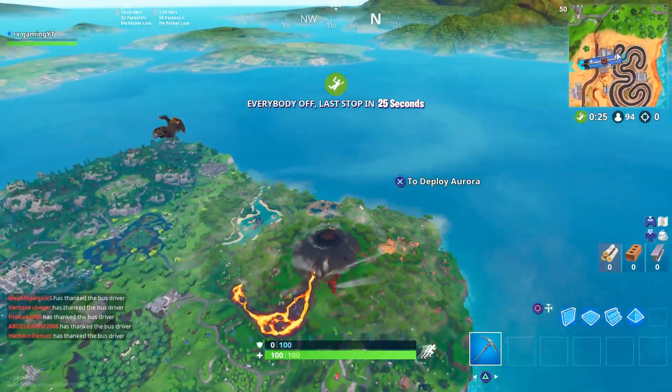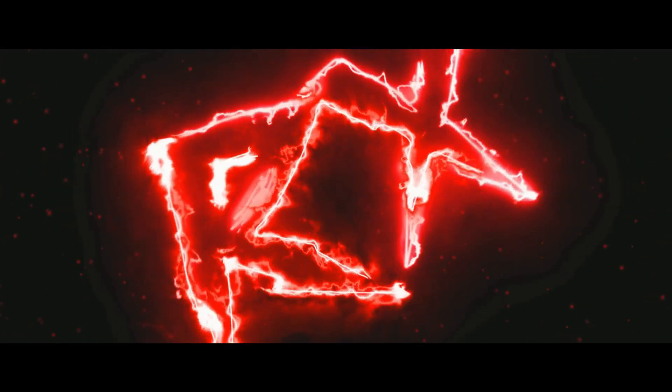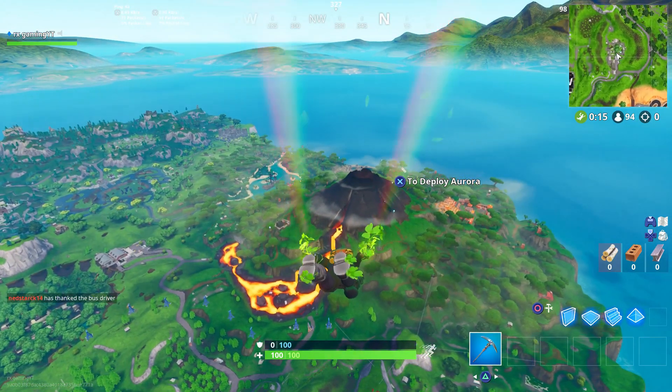What is up guys, welcome back to a brand new Fortnite video. Today we got the third freaking re-release of the Honor Guard skin, my god dude. The third re-release of the Honor Guard skin is coming.